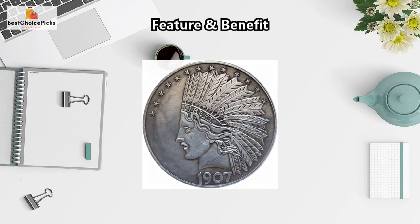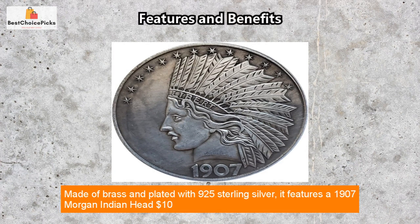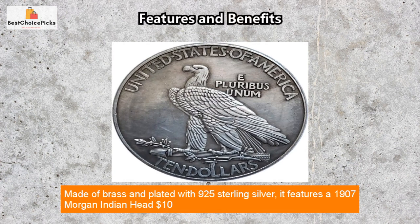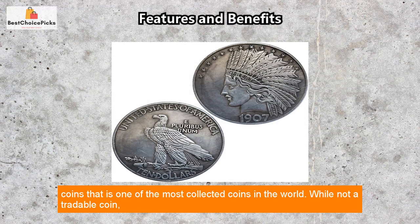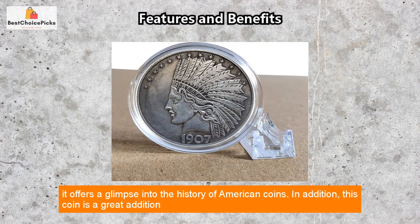Feature and Benefit. This American commemorative old coin is a must-have for collectors. Made of brass and plated with 925 sterling silver, it features a 1907 Morgan Indian Head $10 coin that is one of the most collected coins in the world. While not a tradable coin, it offers a glimpse into the history of American coins.